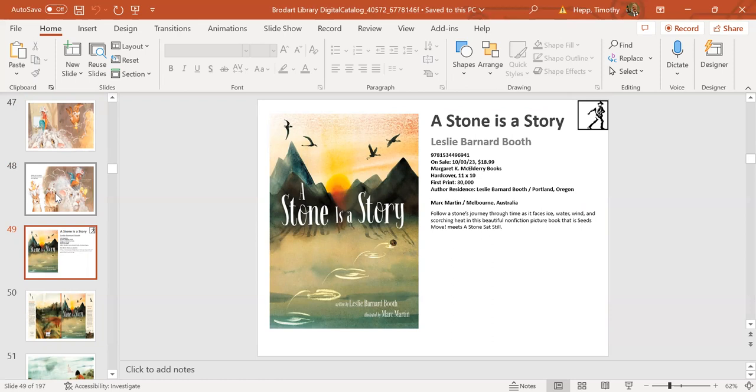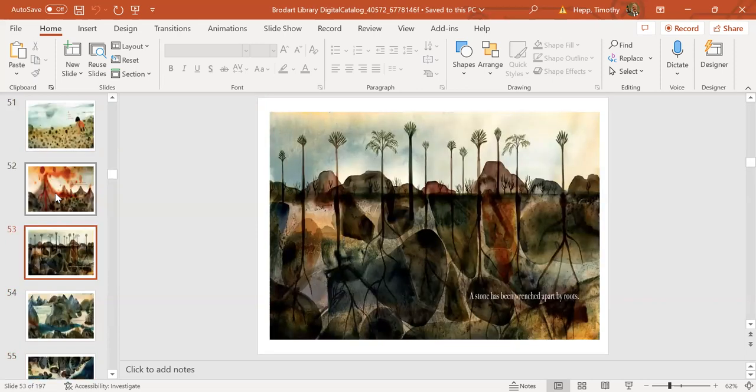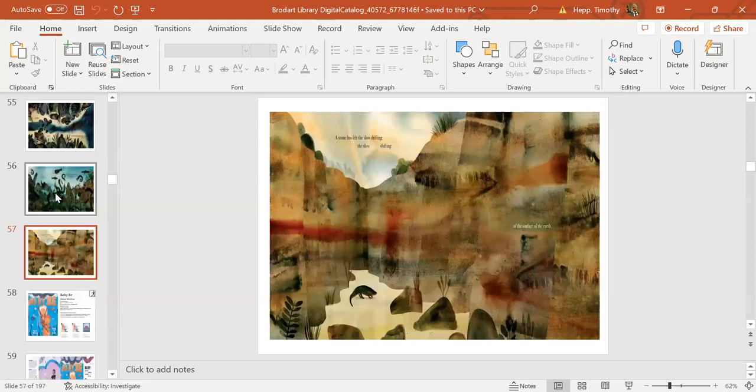Next up is a nonfiction picture book: A Stone is a Story by Leslie Bernard Booth, illustrated by Mark Martin, comes out October 3rd. This nonfiction picture book follows a single rock through the years. It has extensive back matter examining the rock cycle and an informative glossary—it is amazing. You might want to consider this for library events revolving around science, rock painting, or even volcano making. The illustrations go back to the life of the stone from the volcano era onward. Just wonderful illustrations.